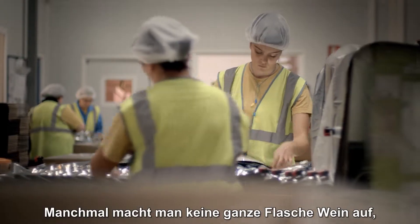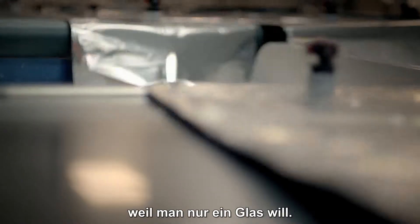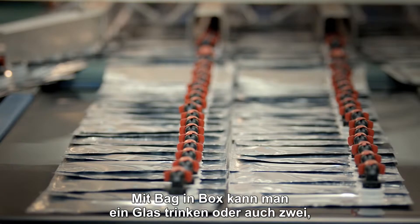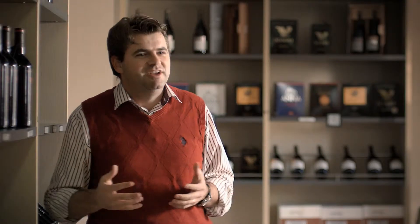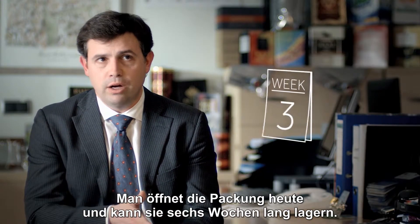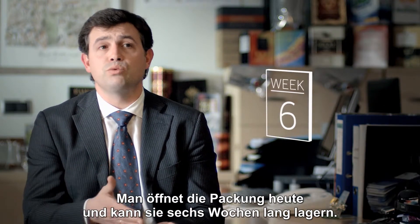Sometimes you don't open a bottle of wine because you just want a glass of wine. With the bag-in-box you can open it, take one glass of wine, maybe two, and then stop — you don't need to drink the whole bottle. They open it and they can use it for more than six weeks.